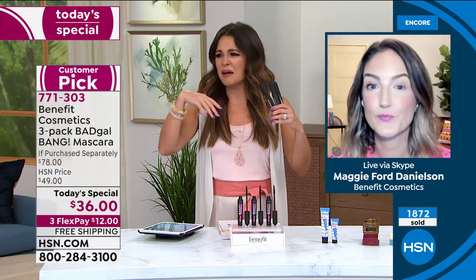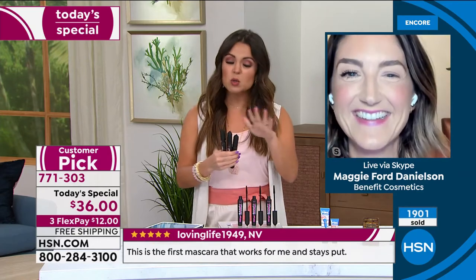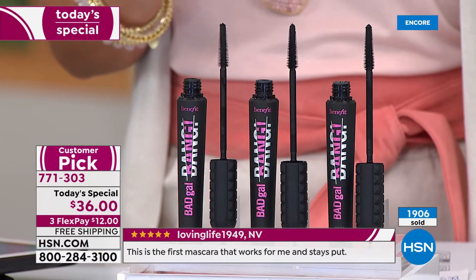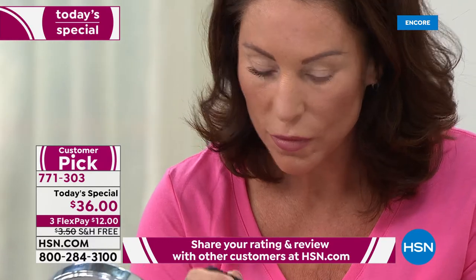A lot of us go through this - you go to the drugstore, pick up a $6 tube, it's flaking everywhere, running, your lashes stick together and they're heavy. Treat yourself - try a prestige formula. If you're one of those who already does, you're treating yourself. You'll notice it immediately, just the wand itself and then the formula, how it glides onto your lashes.